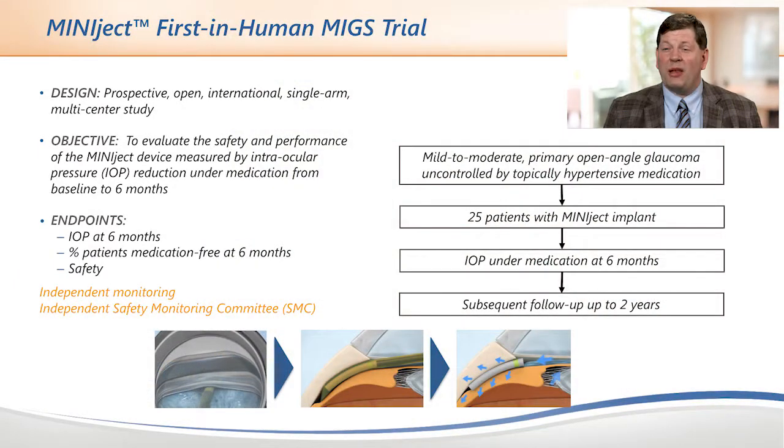Welcome, Dr. Steven Wald. Miniject and the STAR material sound like an innovative concept — how do we know that it works? Miniject is currently being studied in first-in-human trials internationally. The trial is a prospective, open, international, multi-center study recruiting patients with mild to moderate open-angle glaucoma uncontrolled by topical hypotensive medication.